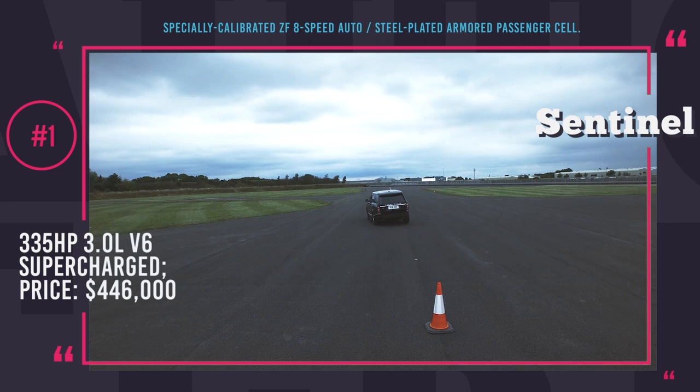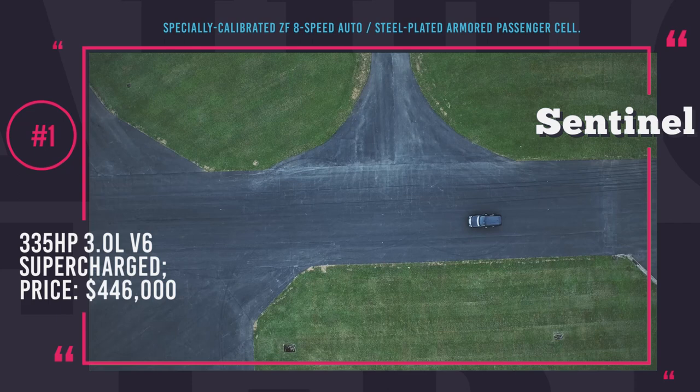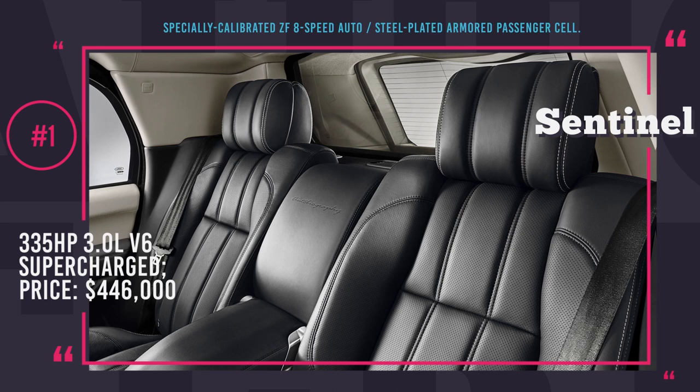The windows are made of multi-laminated armored privacy glass, which provides bulletproof protection equal to that of steel. The car is powered by a 335-horsepower 3.0-liter V6 supercharged engine, linked to a specially calibrated 8-speed automatic. Dynamic stability control and ride stability control systems provide Sentinel with excellent off-road capabilities for escape in an emergency. The vehicle also features a self-healing fuel tank, run-flat tires and backup battery.